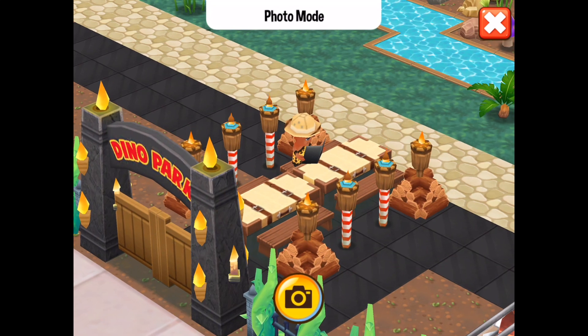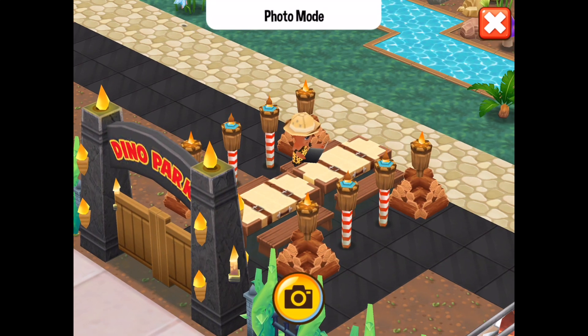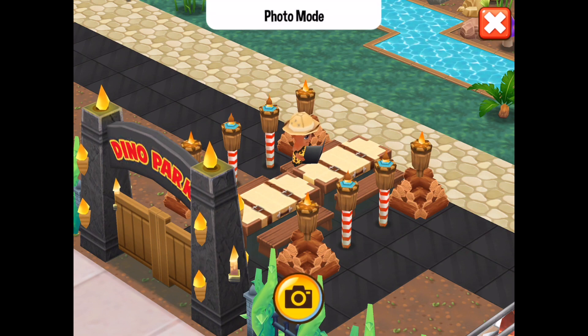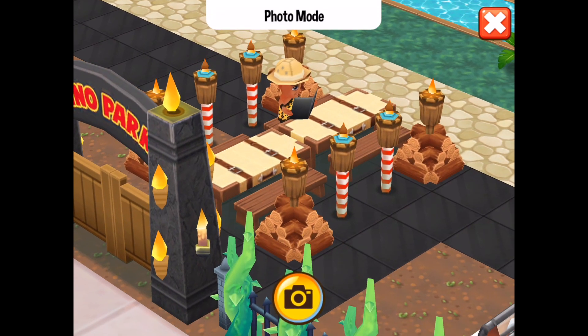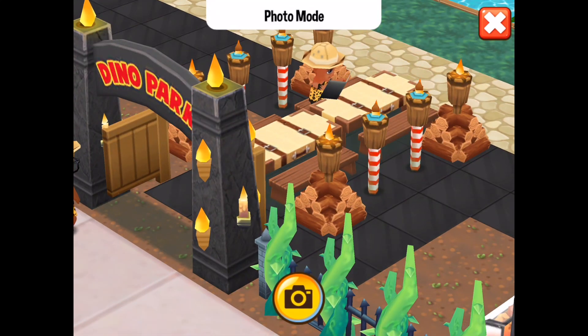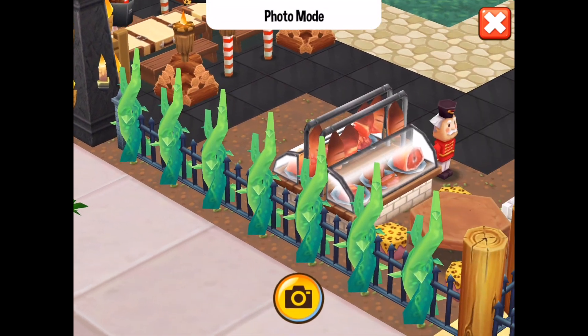Scrolling around, you get to the dinosaur gate — you go through it into the safari tables. There are log piles with tiki torches, and the tiki torches have been combined with actual candy canes as well. It looks absolutely beautiful. I really wish I could do this.